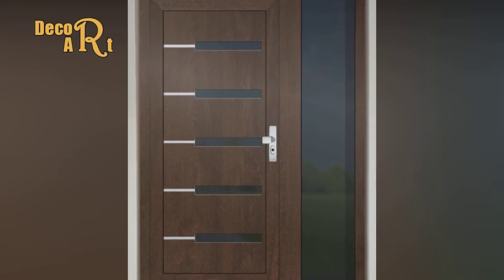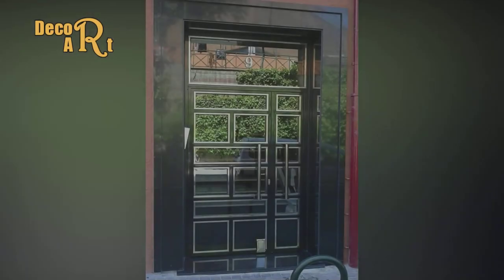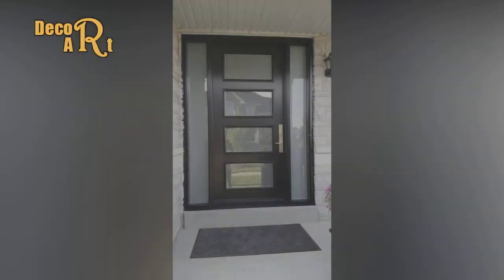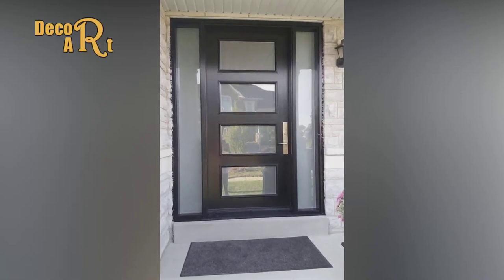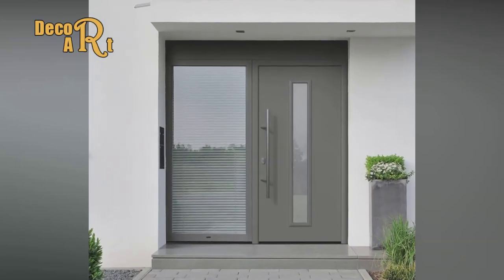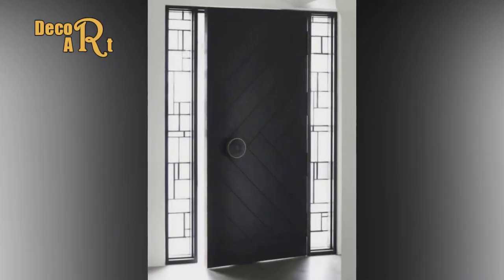Make the best entry door choice by adding great looking hardware. Select hardware that adds interest and performs the functions you desire. Enjoy gorgeous Provia hardware selections that last. Get interior and exterior function and style to complement your home. Choose maximum security deadbolts and benefit from a lifetime mechanical warranty and an anti-tarnish finish warranty to guarantee beauty for life.